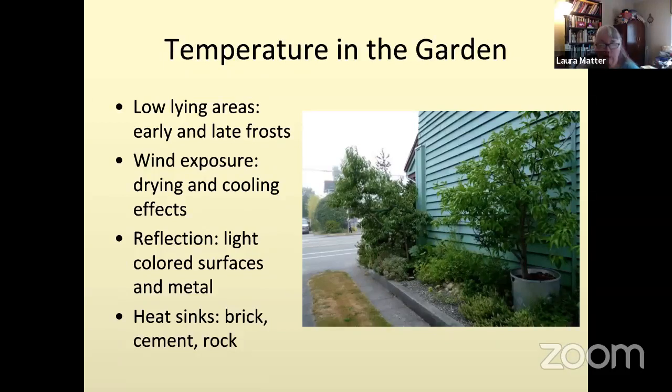Temperature in the garden varies depending on your property setup. Low-lying areas are subject to early and late frosts because heat rises and those areas stay cooler. Wind exposure can have a lot of effects — people in downtown Seattle in apartments with decks facing Elliott Bay are always exposed to wind, as are rooftop gardens downtown. Wind exposure can dry plants out very quickly by hitting the leaves and causing them to transpire more, or it can cool the area around them.